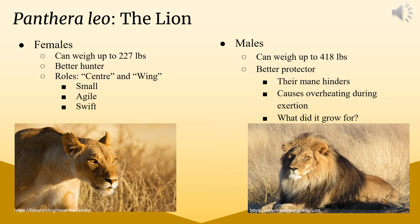Females are also meant to hunt during storms so that their prey have a harder time hearing and seeing them. They have certain roles: center and wing positions. The wings chase the prey towards the centers, allowing them to easily execute a hunt. Their physical forms — small, agile, and swift — make this possible. Males aren't known for this hunting role; they're known for being protectors, getting into fights with other male lions to protect the pride.